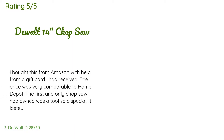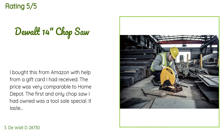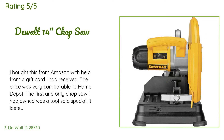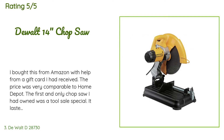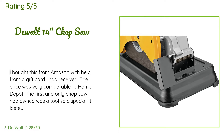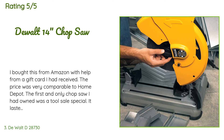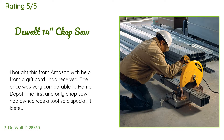A customer said: I bought this from Amazon using a gift card. The price was very comparable to Home Depot. The first and only chop saw I had owned before was a tool sale special that lasted about eight years — great value for the money, but not that easy to work with. I took this out of the box and cut some one-and-a-half-inch square tubing. I switched between 90-degree and 45-degree cuts with ease — much better than the standard saw I had used before.